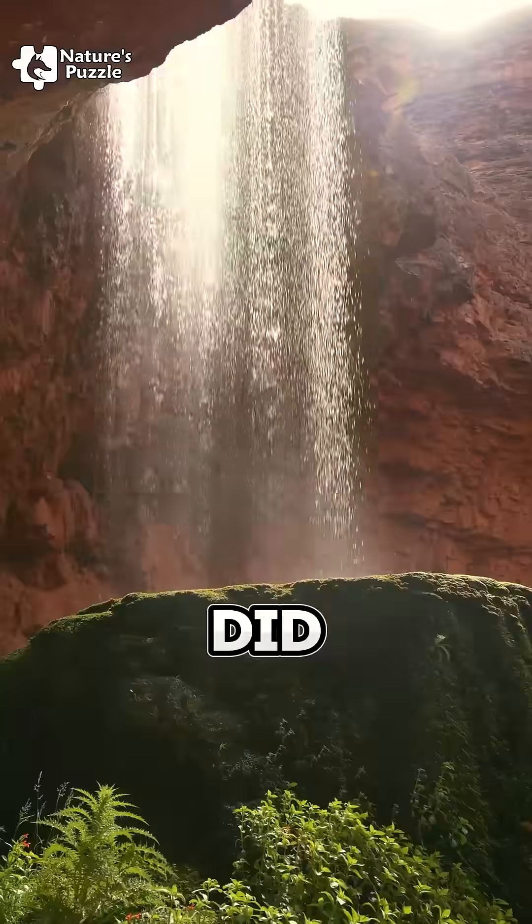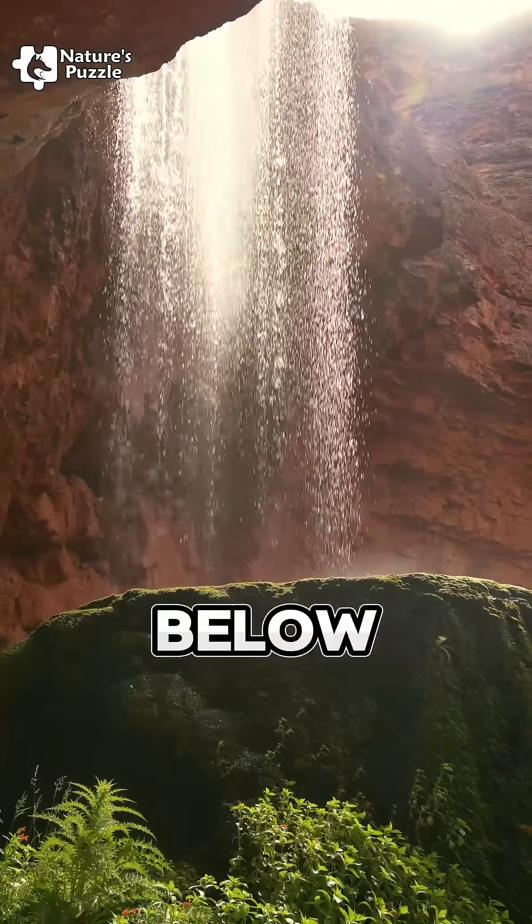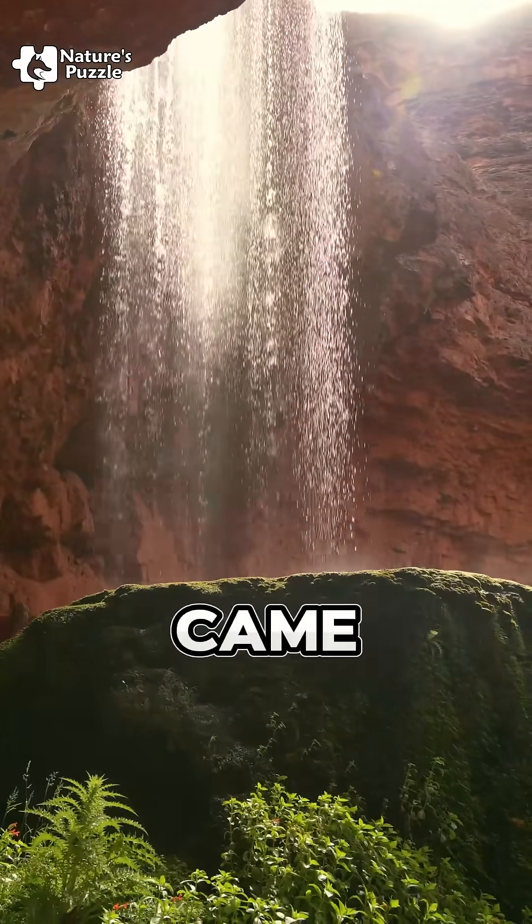Now tell me, did you know this trick before? Comment below — what's the first animal that came to your mind?